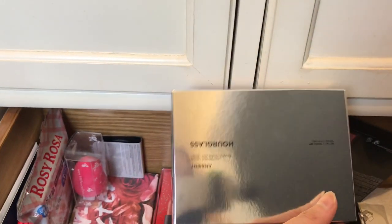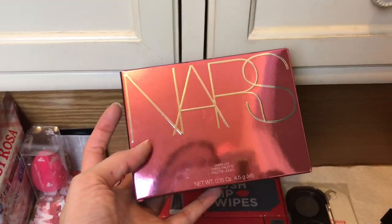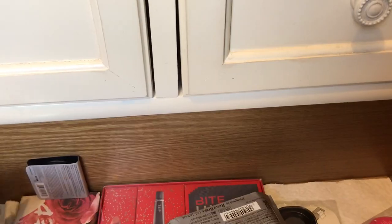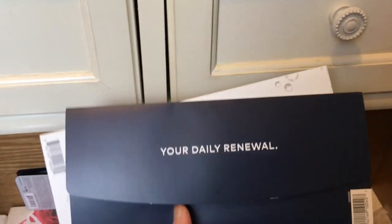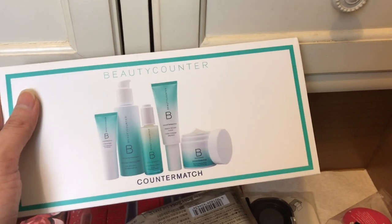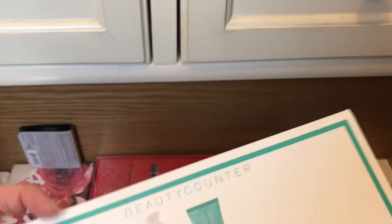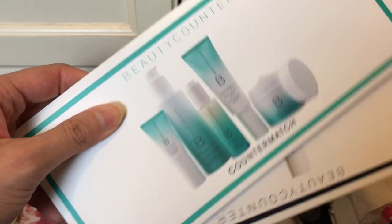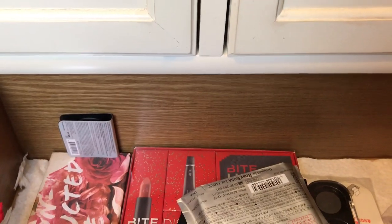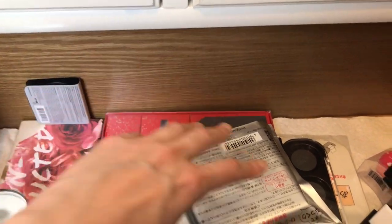More boxes: the Hourglass Ambient Lighting Palette and the NARS Blush Palette, keeping that in the center. We also have some samples from Beautycounter. These samples are great for traveling on short trips when you don't need to bring the whole bottle, and when I run out of product and I'm waiting for an order, I dig into these samples. So I'm keeping those.